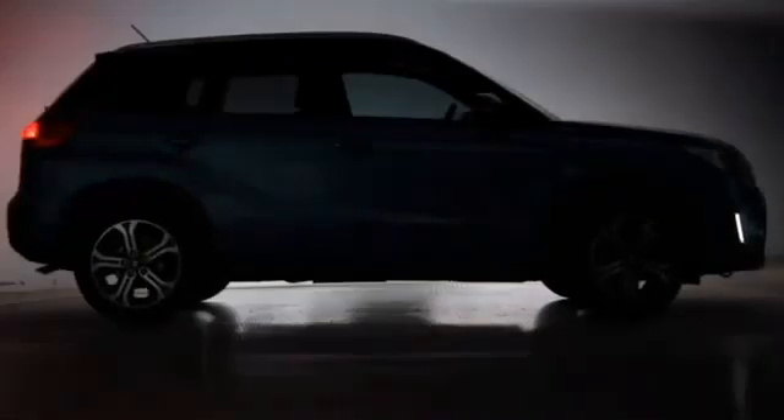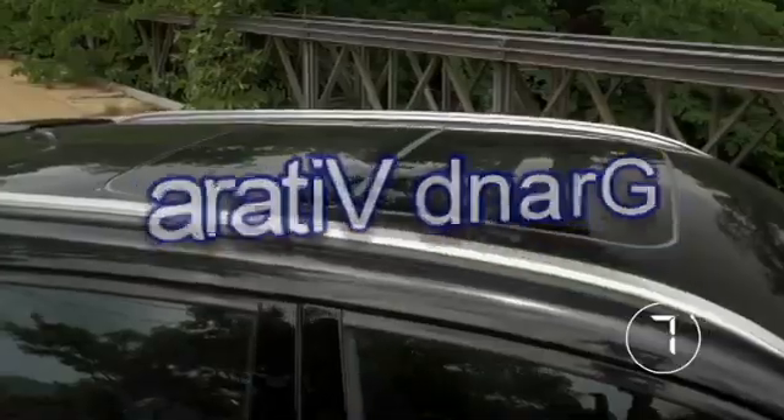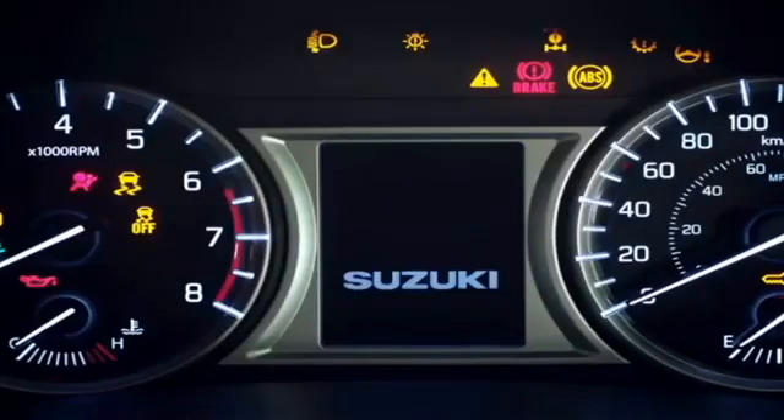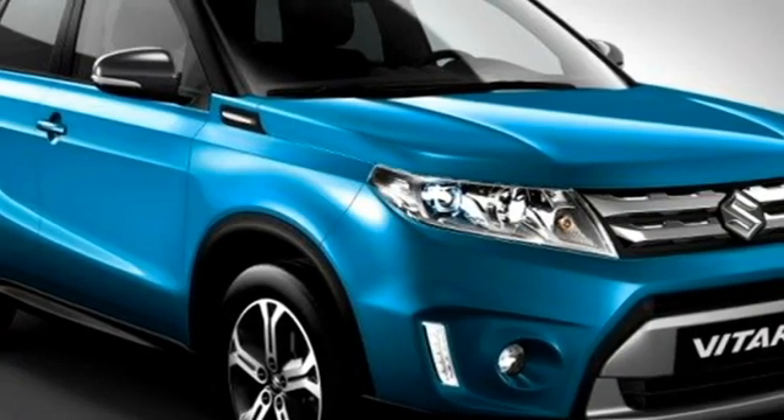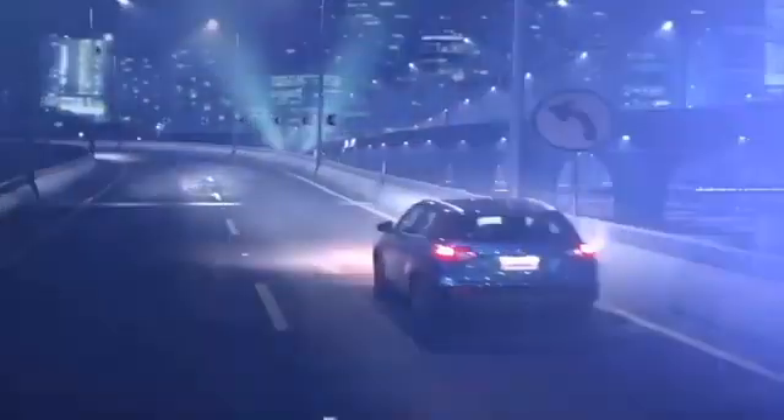The famous Japanese car manufacturer Maruti Suzuki is bringing an all-new premium compact SUV named the Grand Vitara to the Indian market. The Grand Vitara was available in India in 2007, but was later discontinued due to lack of sales. Maruti Suzuki is going to introduce the new Grand Vitara in the more premium and ultra-luxurious segment in their second attempt.